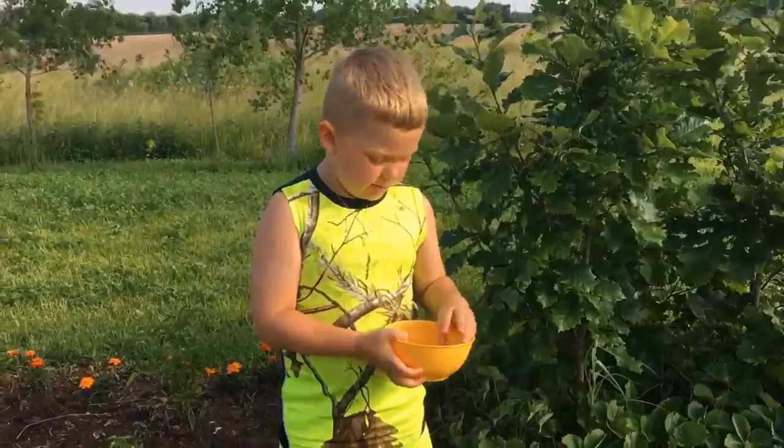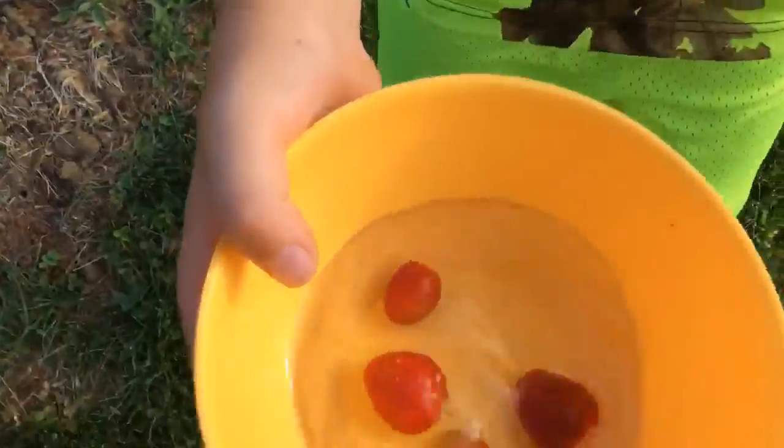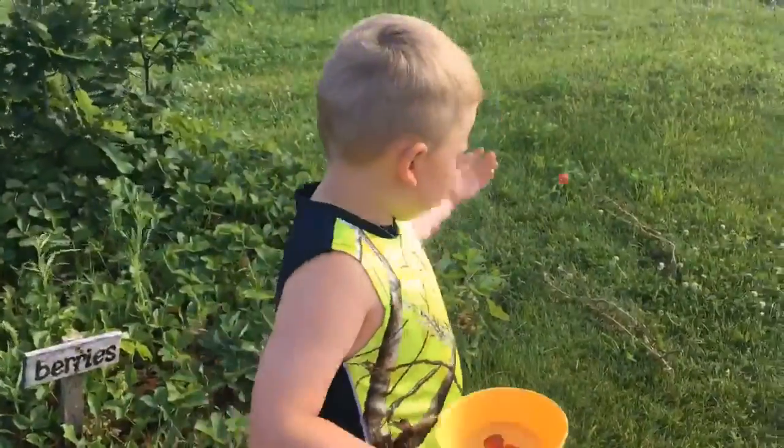Right here are our strawberries and I'm picking some. We already ate some of them. This one's not ready, and that one's rotten.